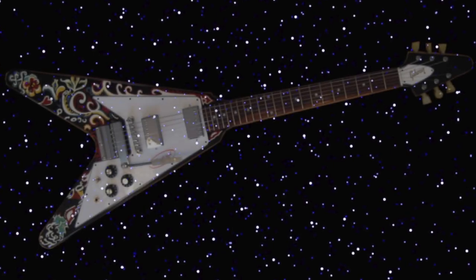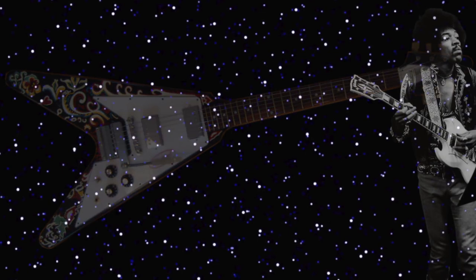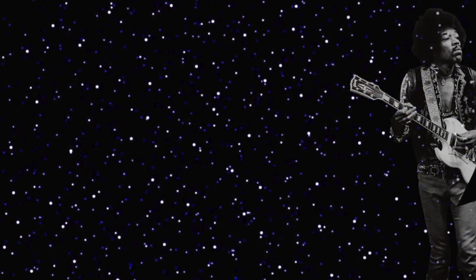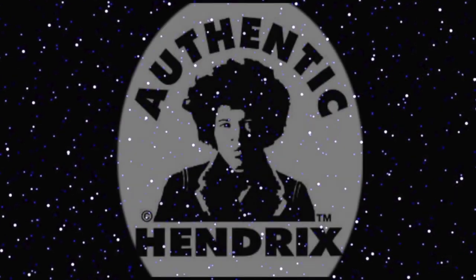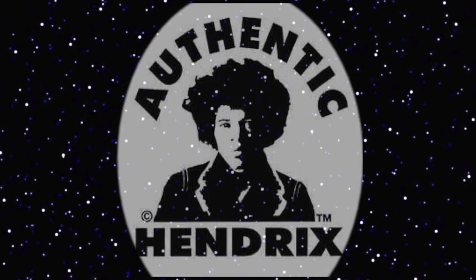It was late 2009, after the successful 2006 run of Gibson Hendrix V's. Ideas were looming in the air of another limited edition V, or maybe even his SG Custom. However, this time Janie Hendrix, the manager of Authentic Hendrix brand, wanted to partner with Gibson and do something a bit different — low-end Strat copies made in China under a new Hendrix brand.